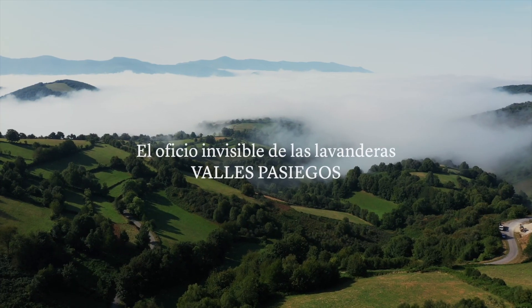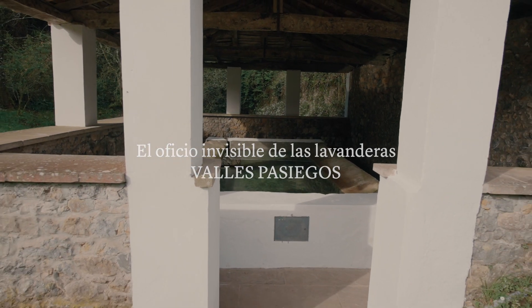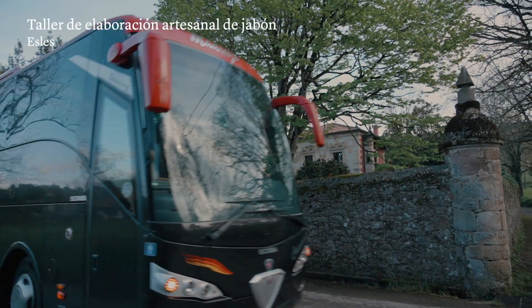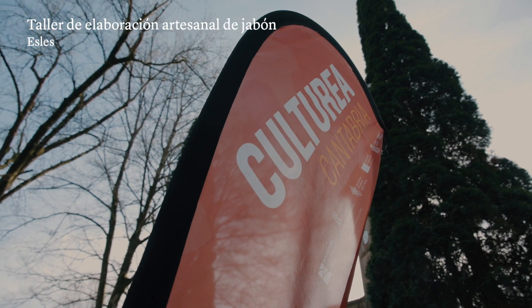Cultura a través de la Red Cantabras de Río Rural para preservar y conservar el patrimonio desconocido del mundo rural. Los valles pasiegos acogían la segunda salida de Culturea, donde hoy el agua y el jabón iban a ser los protagonistas.